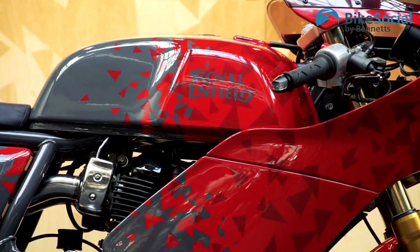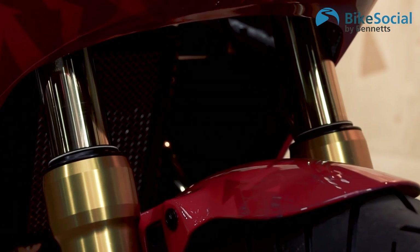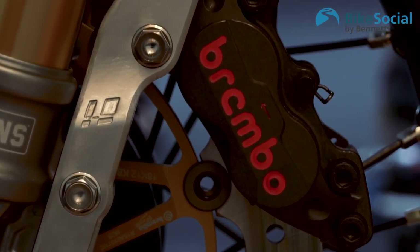Here we are on the culmination of months of blood, sweat and tears. Royal Enfield came to us with this project idea. Our function with Royal Enfield these days is to work with the test team, design engineers, and styling guys to try and produce a better motorcycle. We've been involved in racing for 40 years — developing bikes, developing suspension, developing chassis.